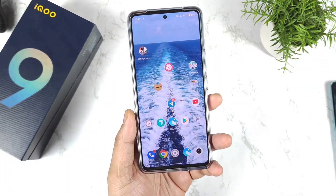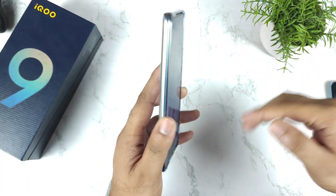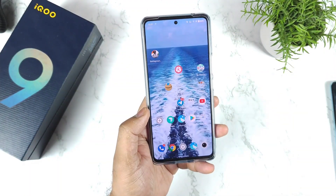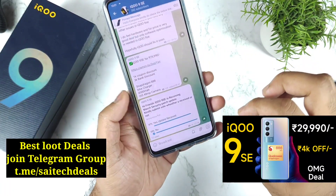Hi friends, welcome back to my channel. In this video I am going to talk about the latest software update size and features in the iQOO 9SE device. Let's see whether the problems got fixed or not after the recent update, which is a March security patch update. If you are using the iQOO 9SE, make sure to join the Telegram group for the device.